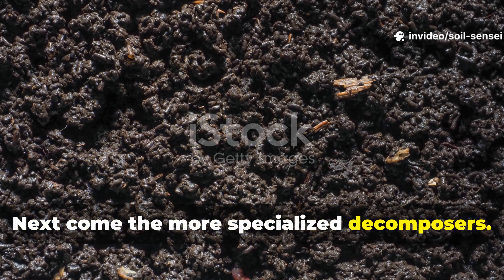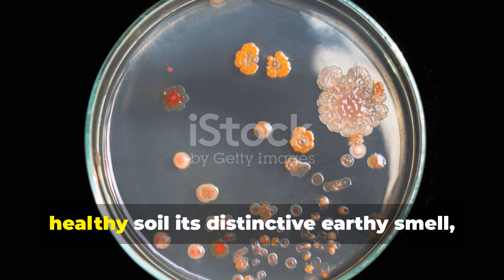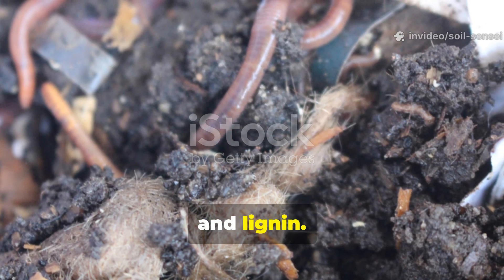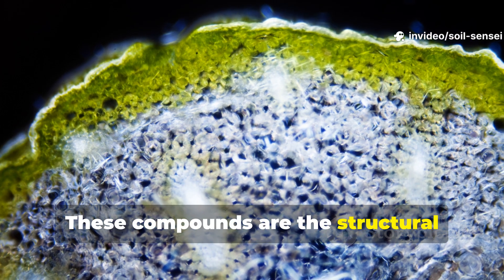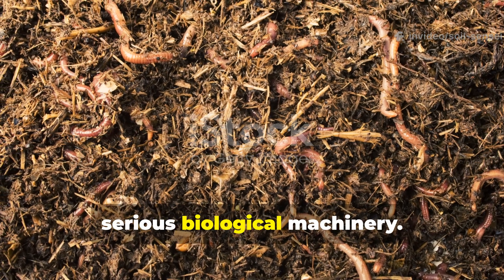Next come the more specialized decomposers. Actinomycetes — those thread-like bacteria that give healthy soil its distinctive earthy smell — tackle tougher materials like cellulose and lignin. These compounds are the structural backbone of plant material, and breaking them down requires some serious biological machinery.